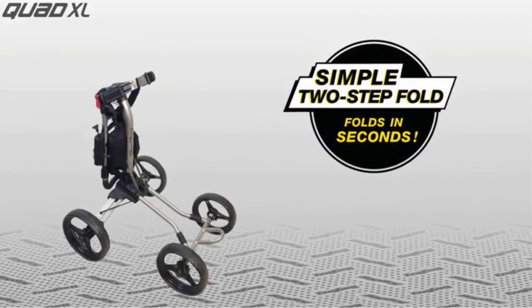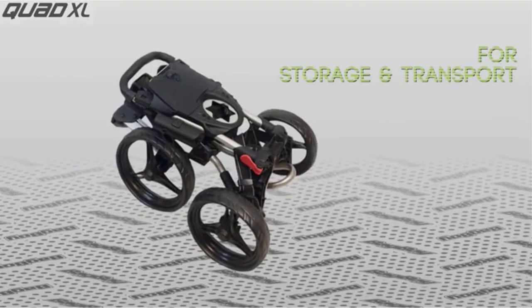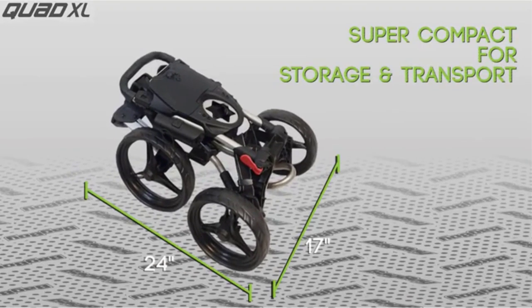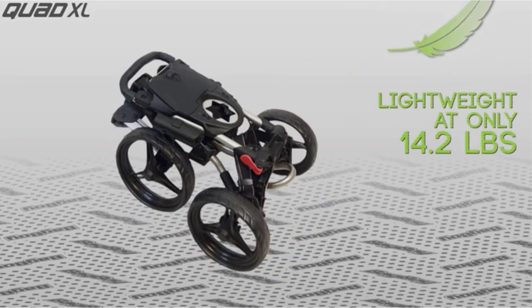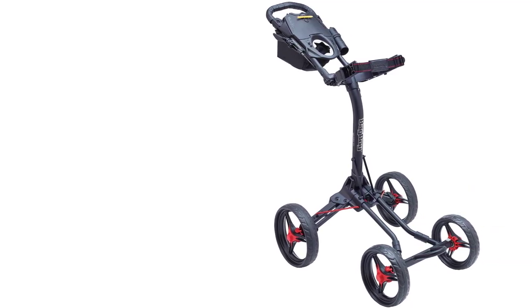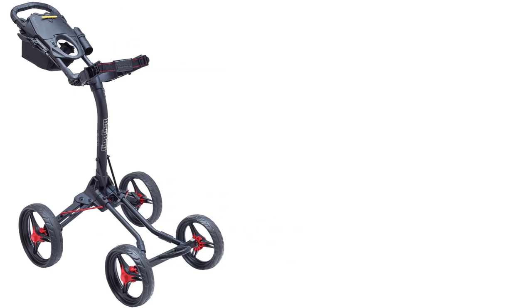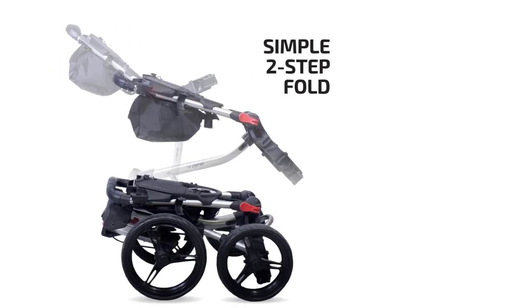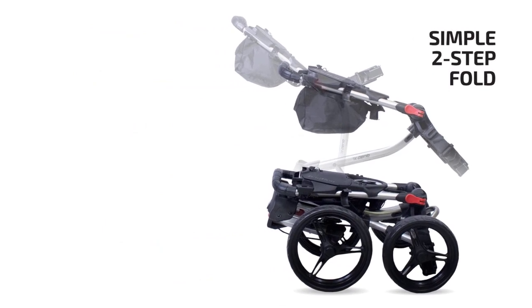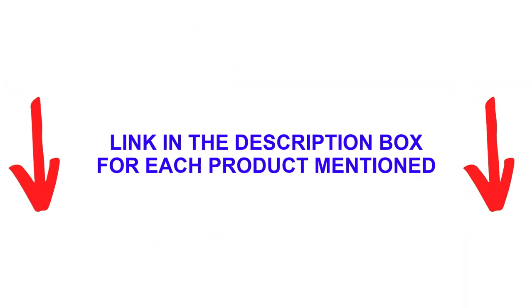There are many products available to choose from when looking for a golf push cart. Each has different characteristics, benefits, and prices. To help you make an informed decision, I did extensive research, read tons of reviews, and compiled a list of the best golf push carts from reputable brands. After much research, I found these products very helpful for people like you.